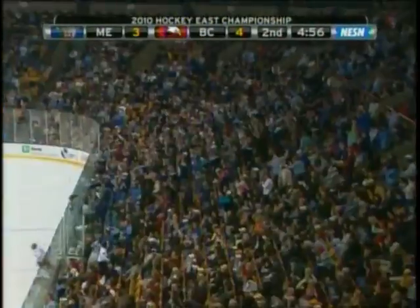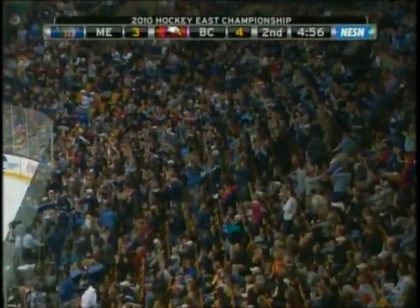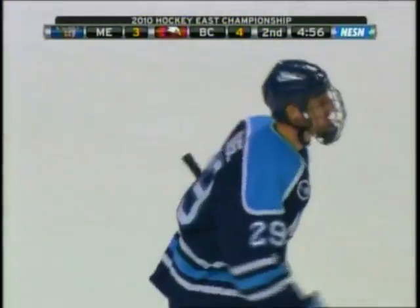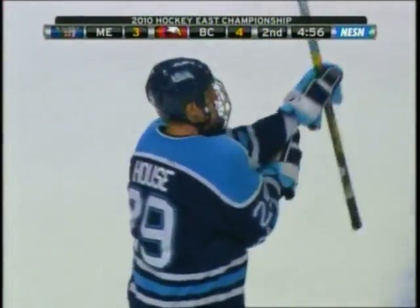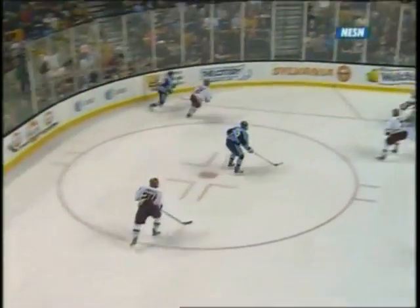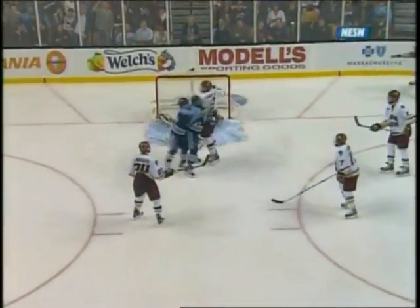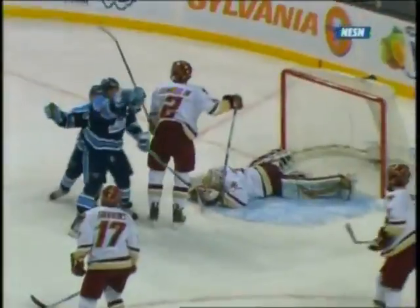Tanner House with a power play goal and the University of Maine is back within one. Now the power play — the number one power play in the country came through for them right there. And who started it? This superstar Nyquist — he got the puck in a great area behind the net, good patience, finds House with a beautiful feed. The one-timer beats Muse. Great work below by Nyquist — just that extra step clears the middle for House.